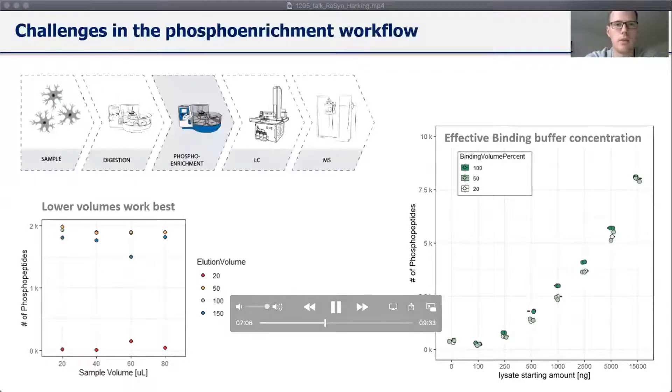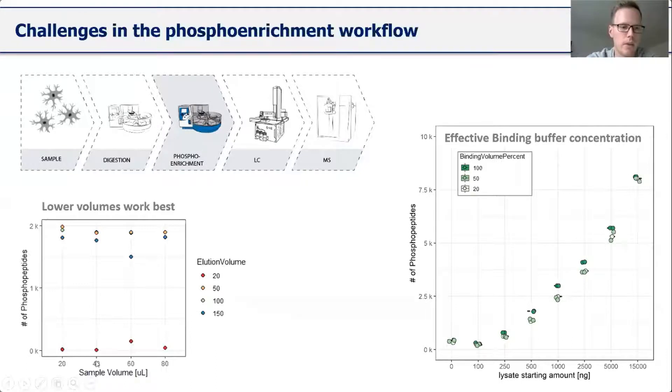For the phospho enrichment part of the workflow, I adjusted the least, as our in-house phospho enrichment is quite robust. But I tested some technical limitations. Reducing the elution volume and sample volume still gives good identifications. For the IMAC, using 150, 100, and 50 microlitre elution volumes with 500 nanogram peptide input gives different amounts of peptides. Reducing elution volume to 20 microlitres yields nothing, because bead collection no longer works properly in the Kingfisher system.